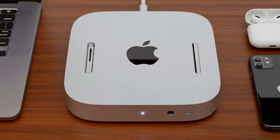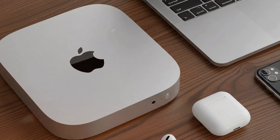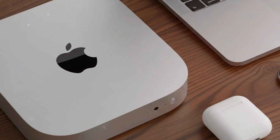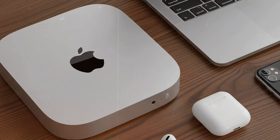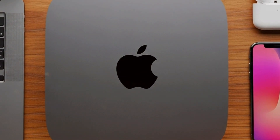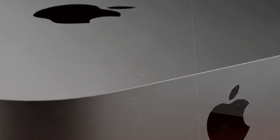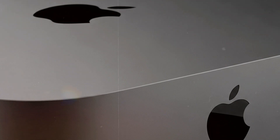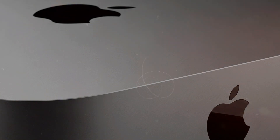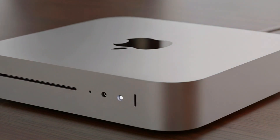Apple has also gone heavy on AI. iPadOS 18 introduces intelligent features that actually help you get things done faster — like smart photo editing, document summarization, and even presentation generation in seconds. Students will love this: imagine taking handwritten notes with the new Apple Pencil Pro and having the iPad automatically turn them into flashcards or summaries. Multitasking is a breeze, and Siri got a serious LLM upgrade too, making it more conversational and useful.